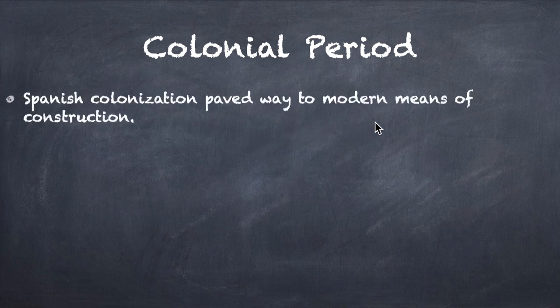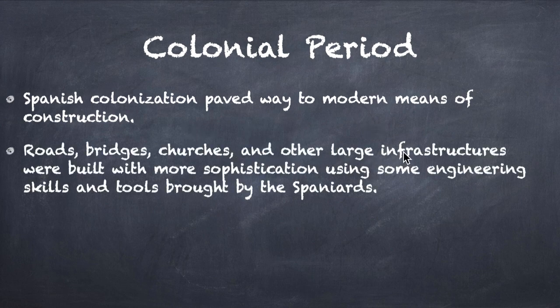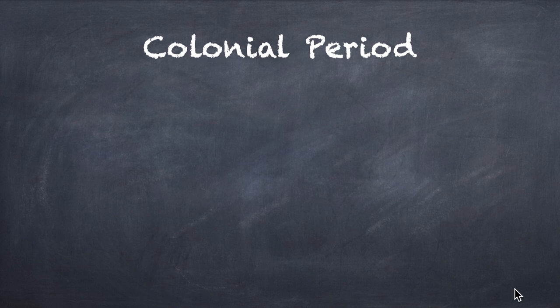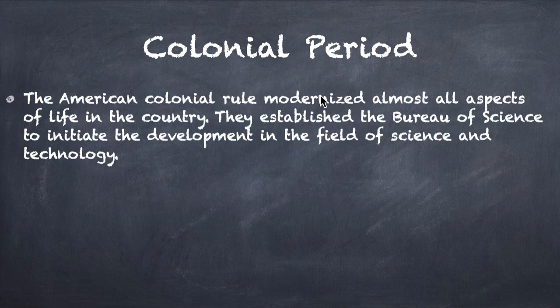Now for the colonial period: Spanish colonization paved the way for modern means of construction, bringing technology from Europe. Roads, bridges, churches, and other large infrastructures were built with more sophistication using engineering skills and tools brought by the Spaniards. In addition, Spanish colonizers developed the health and educational system of the Philippines. After the Spanish, American colonial rule modernized almost all aspects of life, and they established the Bureau of Science to initiate development in science and technology.